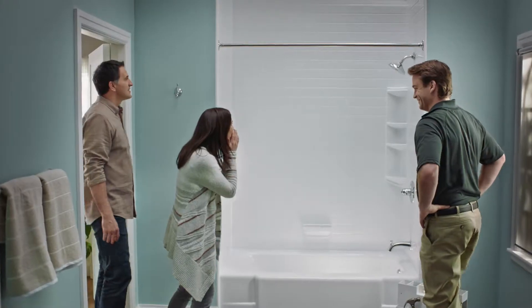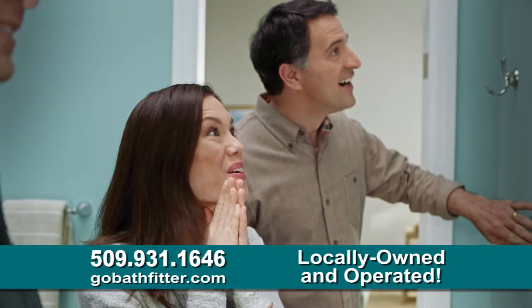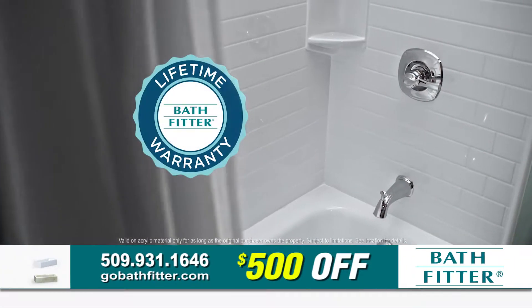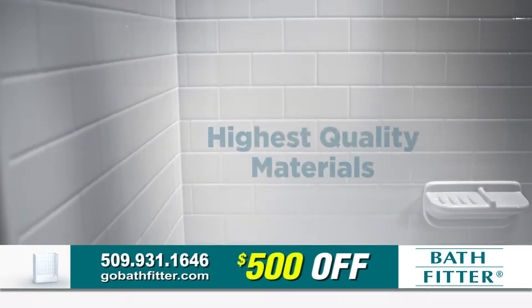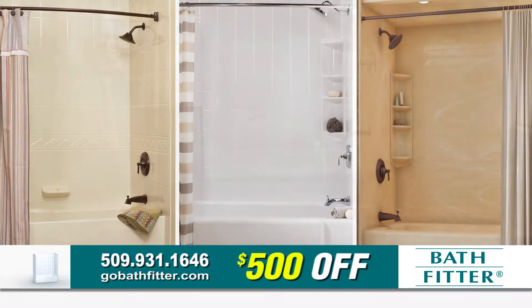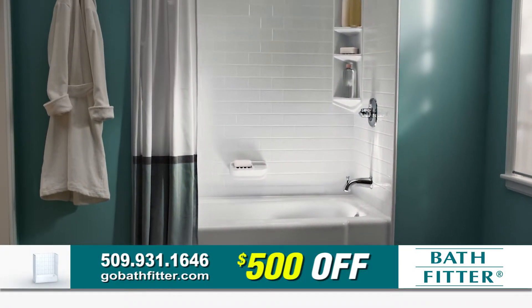If your bath needs a remodel, Bath Fitter can give you a beautiful, custom-made tub with seamless walls that's built to last. We guarantee it, because at Bath Fitter, we use only the highest quality premium materials in a wide range of styles and patterns, so you can design a tub you'll love.